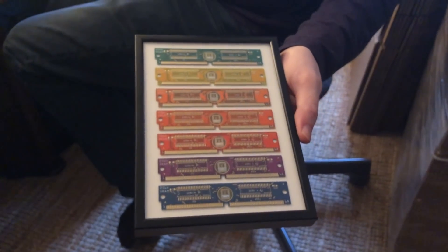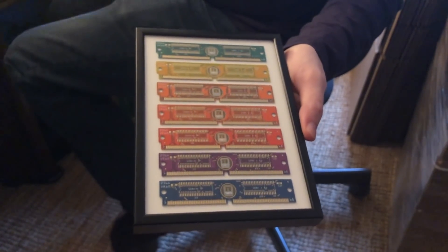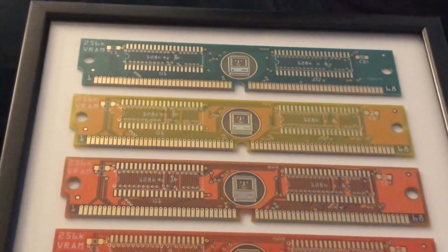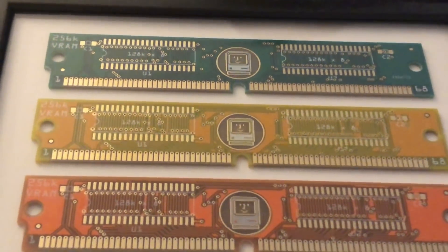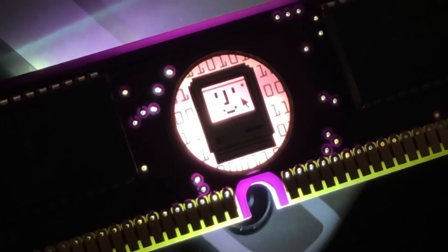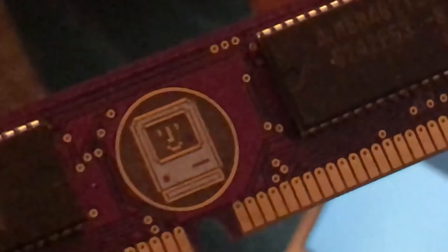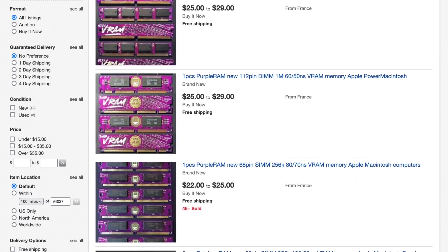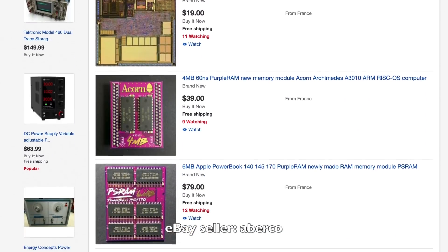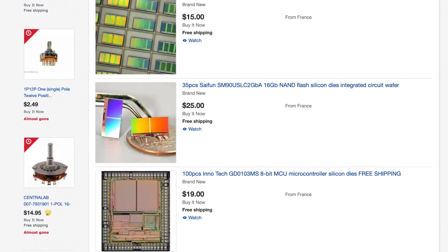Antoine is also a retro computing enthusiast — that's how we met in the first place. So what's one to do when you can't find one of the special VRAM modules used by your old Mac video card? Well, if you are Antoine, you recreate new ones — and you can count on him to make them extra nice, with pretty colors and silk screens. He even went as far as including little ones and zeros in the background of the smiley Mac. This and his other retro computing creations are available on his eBay store, along with silicon bare die and even wafers. His eBay handle is Aberco, which stands for his real name, Antoine Bercovici.